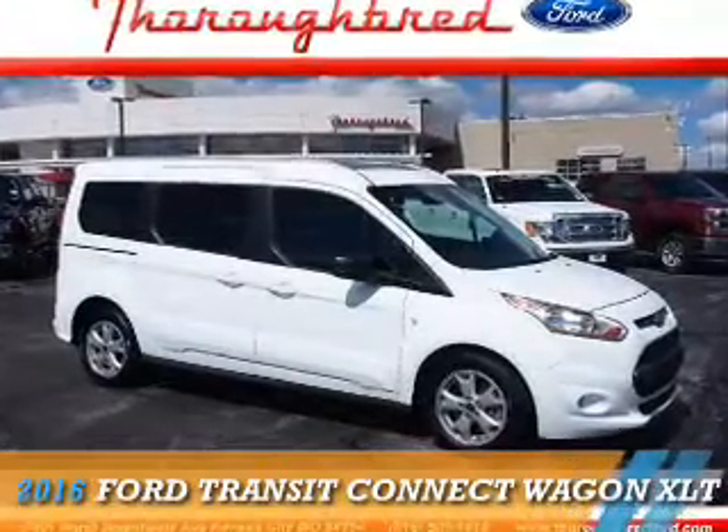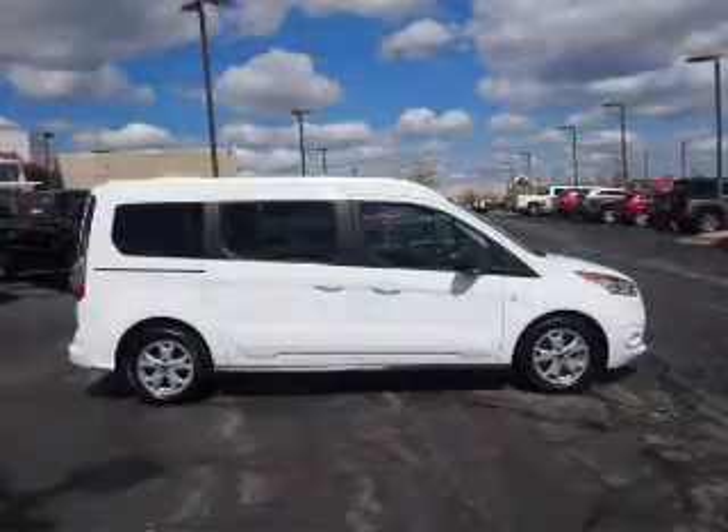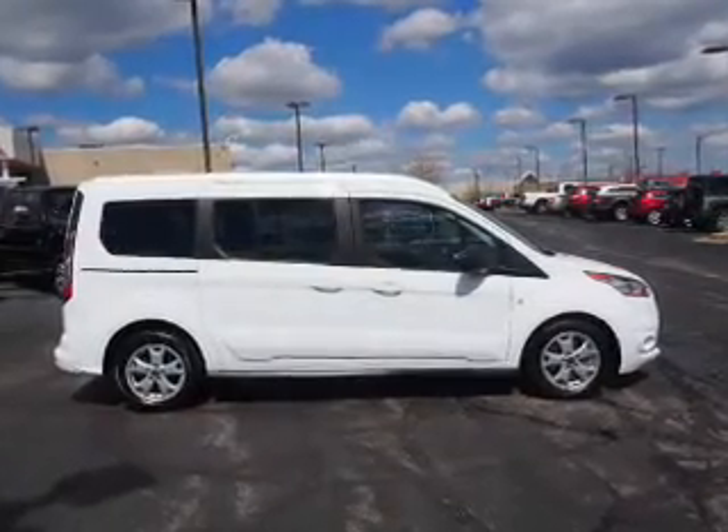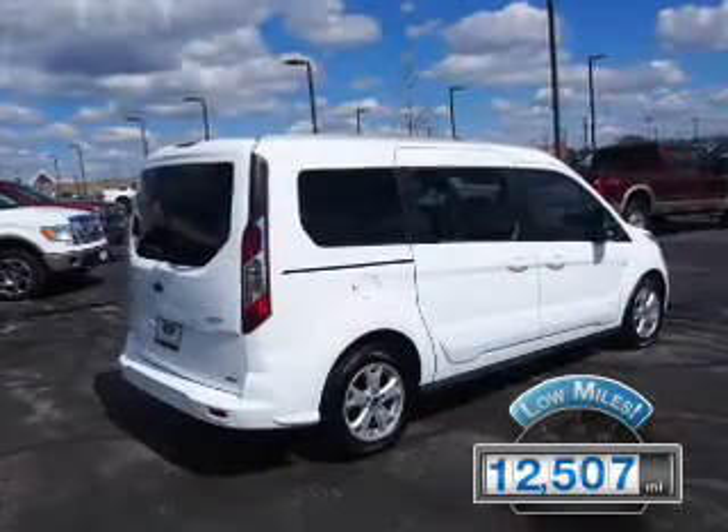This could be the vehicle you're looking for. It's powered by front-wheel drive, a 2.5-liter, 4-cylinder engine, and an automatic transmission. With fewer than 15,000 miles, this vehicle has a long road ahead.